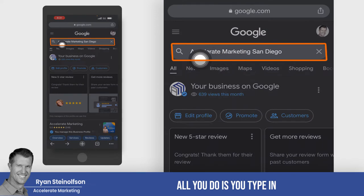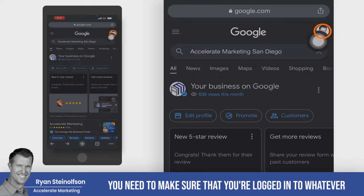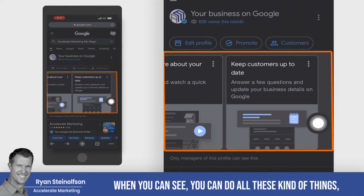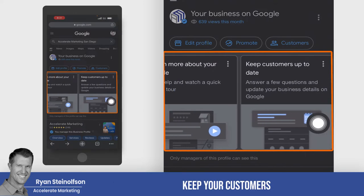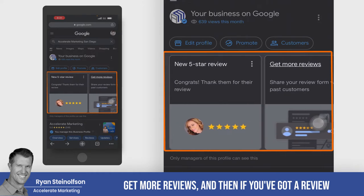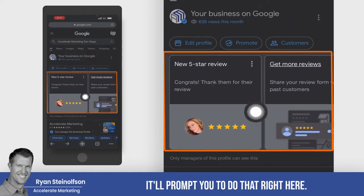All you do is you type in your business name and your city. Make sure that you're logged into whatever account it is that you use to manage your Google Business Profile. You can see you can do all these kinds of things — keep your customers up to date, learn more about your profile, get more reviews. And if you've got a review that needs a response, it'll prompt you to do that right here.